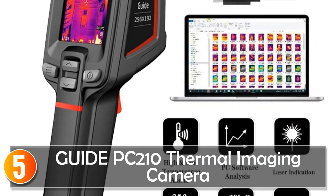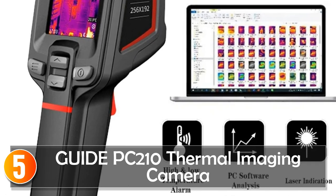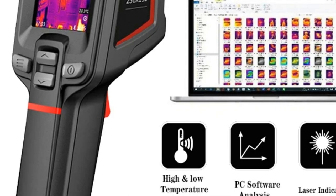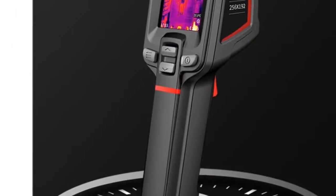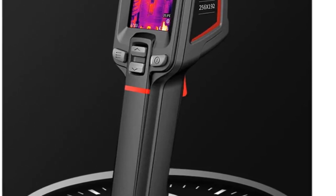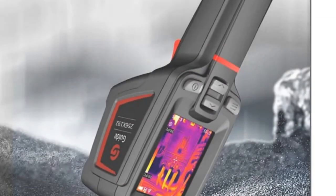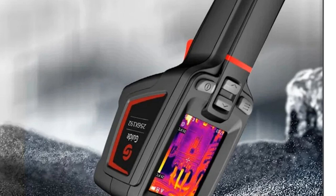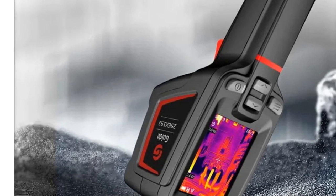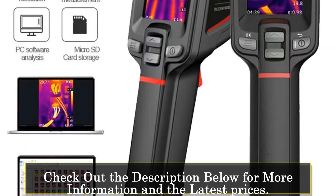Starting at number 5, the GuidePC 210 Thermal Imaging Camera presents a fusion of cutting-edge technology and robust design, making it a standout device in the realm of thermal imaging. Utilizing the advanced Sharp ER composite image enhancement technology, this camera optimizes low-resolution images through processes like defogging, sharpening, and contrast enhancement, resulting in improved clarity and detail in the captured infrared images, ensuring precise analysis.